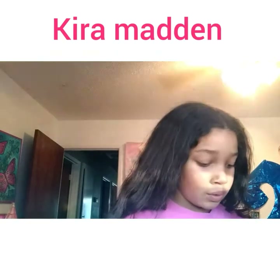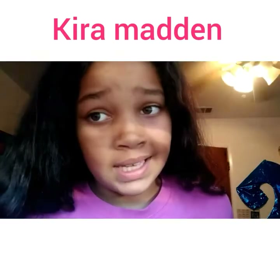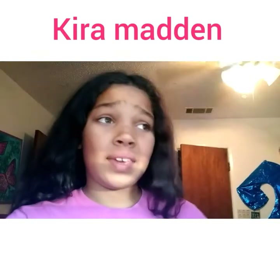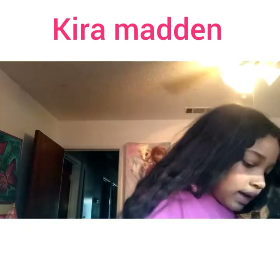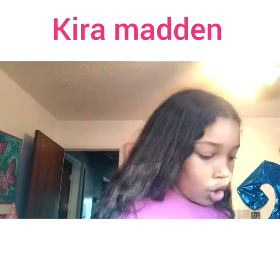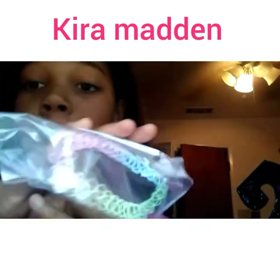...money. I have like $50 in there — just kidding, I have like $4. The next pocket has my choker. I got this from H&M — that's the address so I have to cover that up.